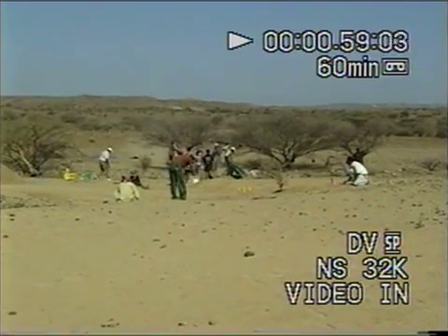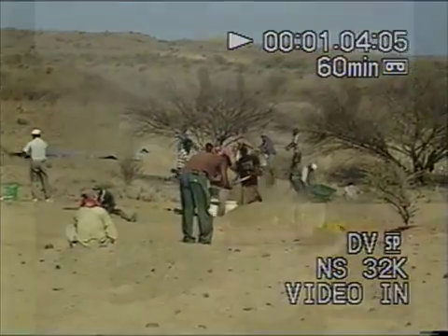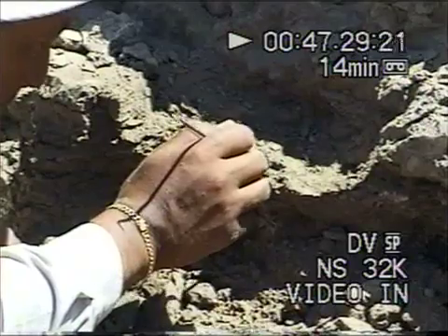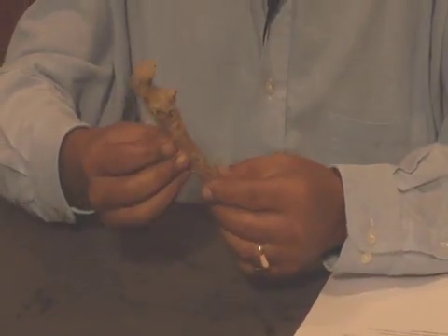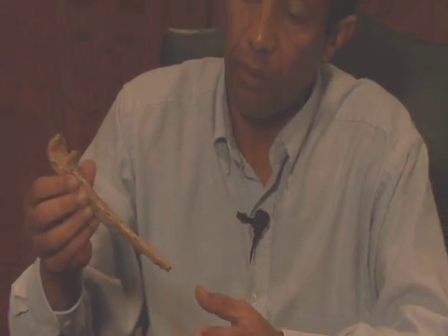It is a partial skeleton that we found beginning in 2005. Excavation of this partial skeleton was finished in 2009. We recovered a number of skeletal elements of this individual. The discovery started with a small fragment of the lower arm bone, or the ulna, and that ulna led us to looking for more pieces of this individual because what we found at the beginning was just the proximal half of this arm bone, lower arm bone.